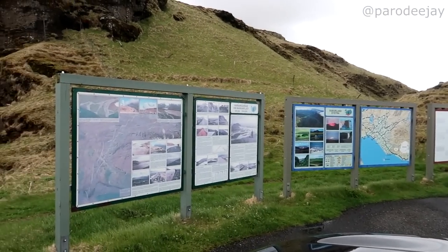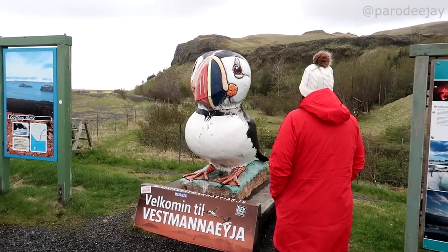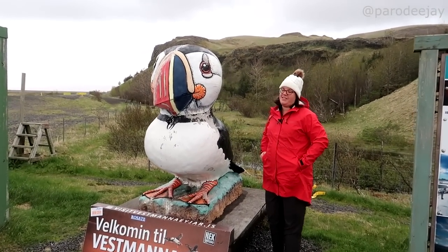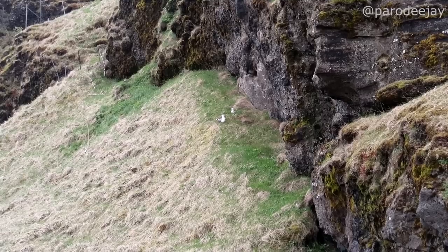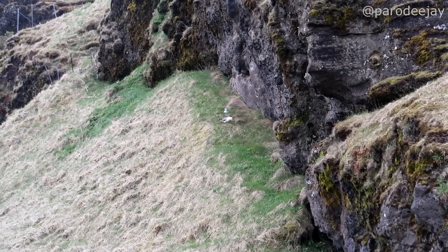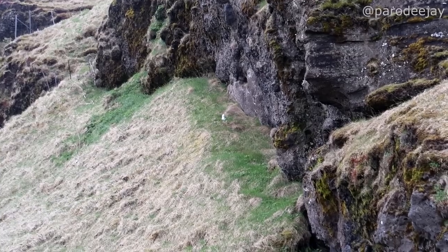We were driving by in the area near Seljalandsfoss and saw this giant puffin statue that we passed earlier, so we had to come say hello. It's like the closest we'll get to seeing an actual puffin today. Are those puffins? Oh no, those are seagulls — the eagles of the sea. Where are your puffin friends? It's raining again.